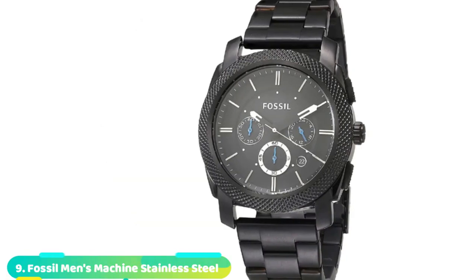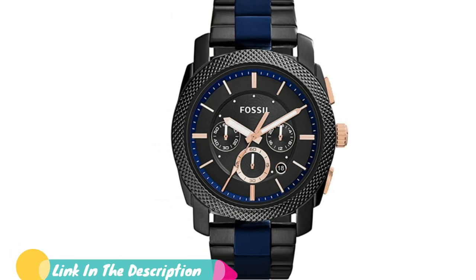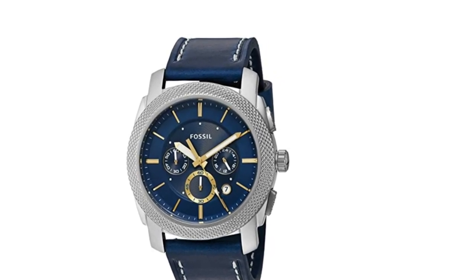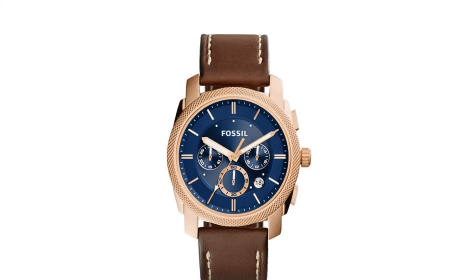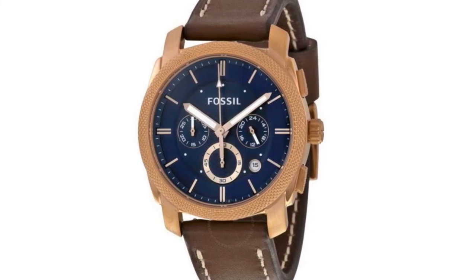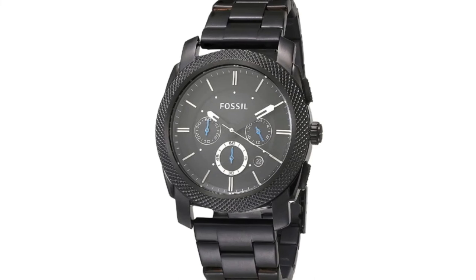Next at number nine, we have the Fossil Machine Stainless Steel Chronograph Watch. This timepiece is simply a beautiful piece of art. It features a black dial with some blue and white accents, and the hour, minute, and second hands also feature this color combination, ensuring a consistent combo throughout. There's a date window embedded between 4 and 5, and the mineral dial window allows you to easily read the time. This timepiece comes with a 45mm case diameter, and the stainless steel case is highly durable. Fossil added a knurled top ring to this chronograph, making it more rugged and eye-catching. You get three different chronographs and water resistance of up to 50 meters. The band is interchangeable — you can choose between leather, silicone, and metal straps.